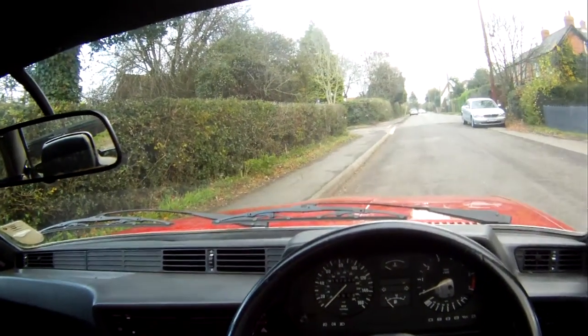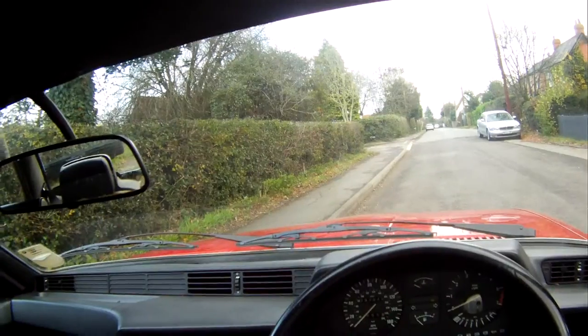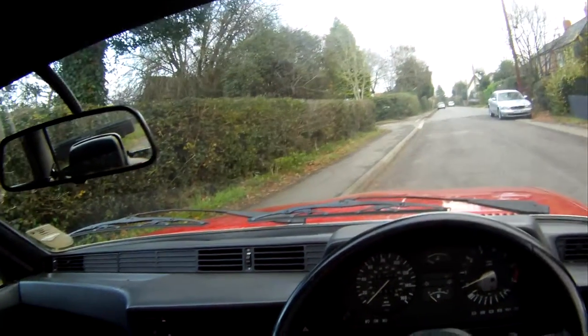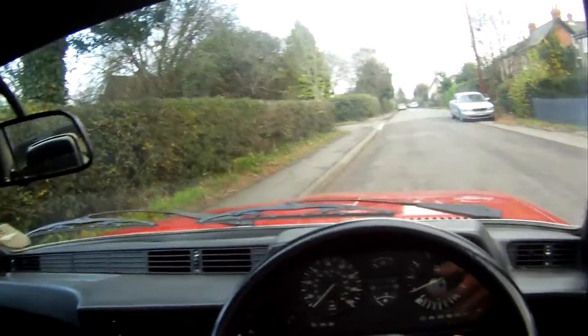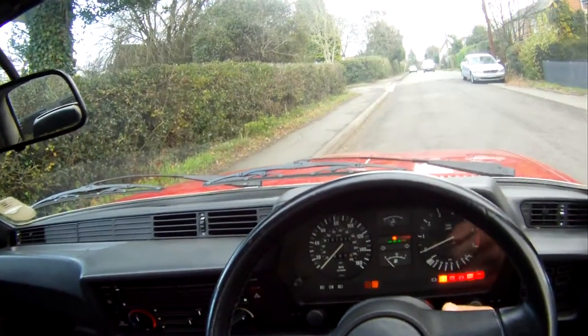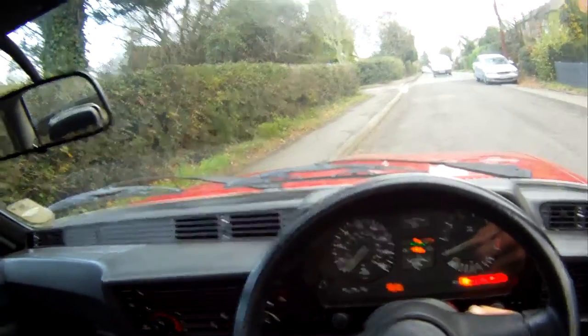Let's take this C registration — it's either 1985 or 86, I think it's 86 this one — BMW 635 CSi automatic for a spin. Now I've owned this for about three years and used it as my daily driver last year for about 6,000 miles.